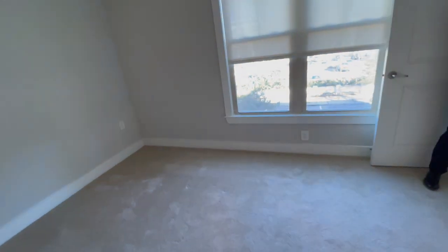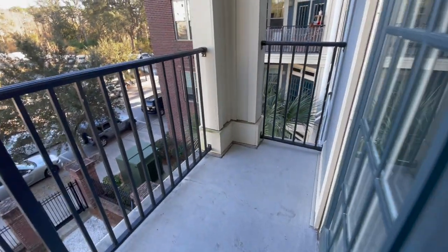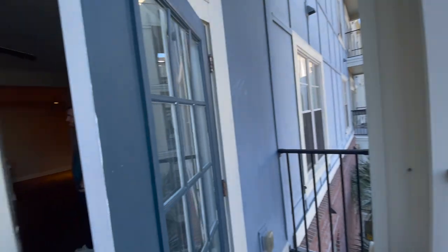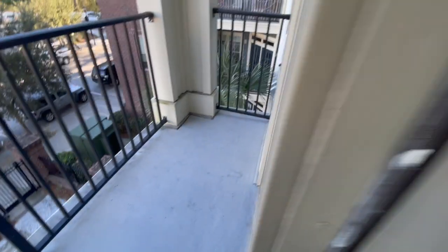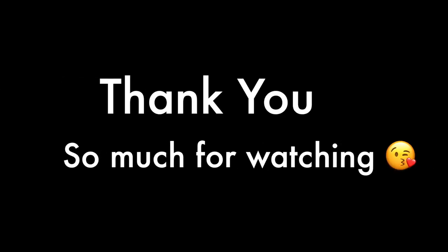I felt like the master bedroom was just a tad bit bigger than the guest bedroom, but overall they're very similar. The balcony was pretty nice as well — quite spacious, not too big, but enough for both of us to enjoy. Well, that's it for this video — thank you so much for watching, and until next time, bye!